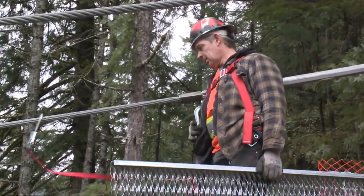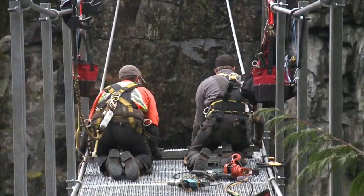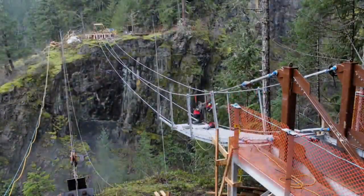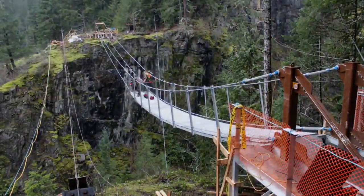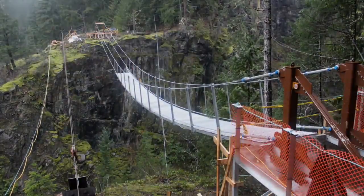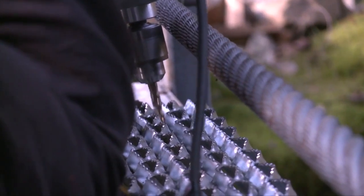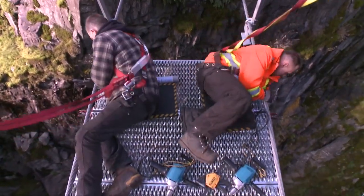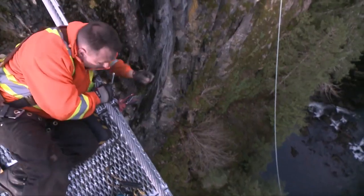When they started putting on the decking on the suspension bridge, that was a momentous day because now it looks like a suspension bridge rather than just cables across the canyon. Of course, this is all done in a very safe manner with safety harnesses, but when you're 60 meters above the canyon floor and you're on the edge of a walkway, it's got to be a pretty nerve-wracking and pretty spectacular type of event.